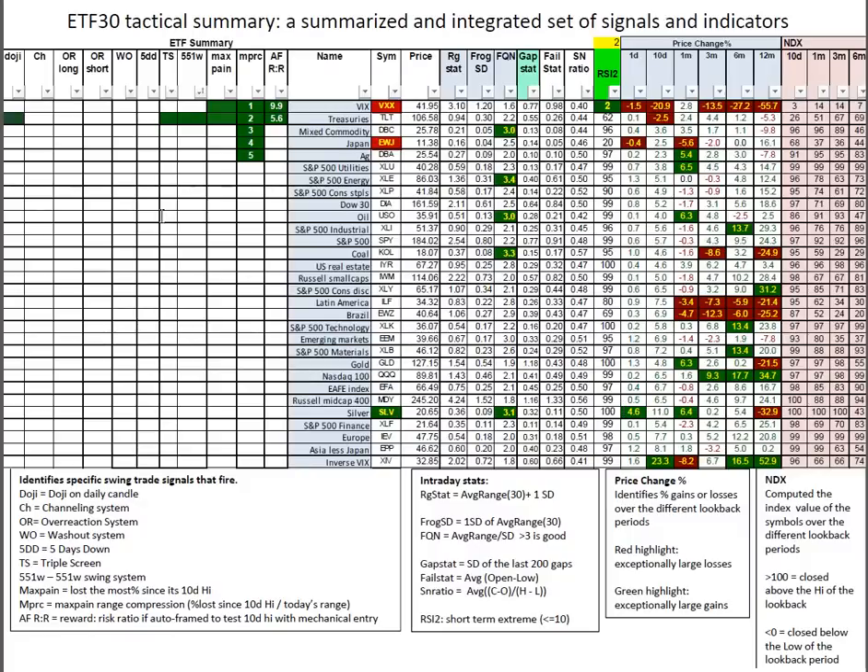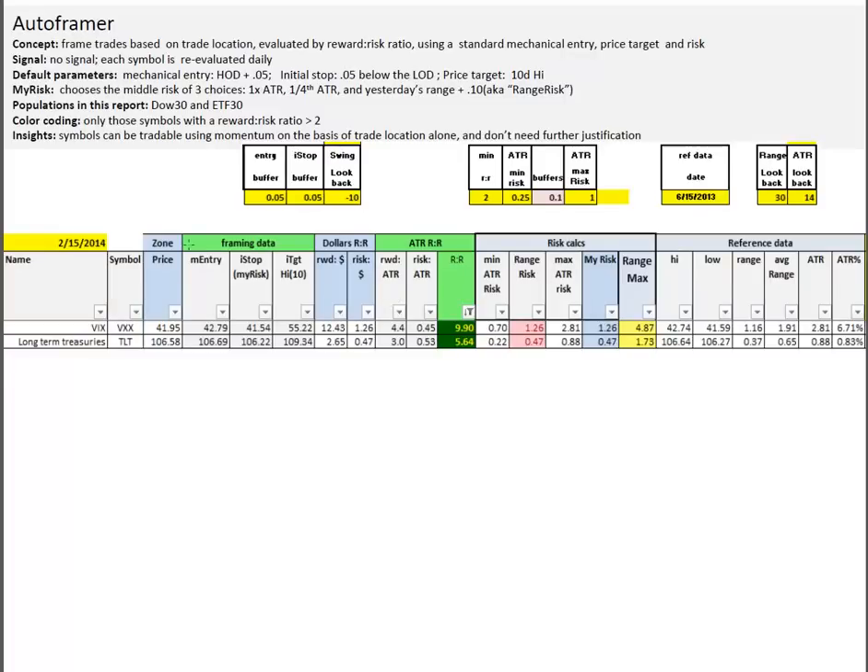Looking at the Dow 30, not many signals — only the VIX signaling a 2 on RSI 2. Latin America and Brazil, you can see just how bad they have been. The resurgent strength in silver on Saturday continues. Autoframer: just a couple of candidates — the VIX and treasuries. VIX showing 10 to 1, treasuries 5.5 to 1. Not surprising given the move in the last 5 or 6 days.